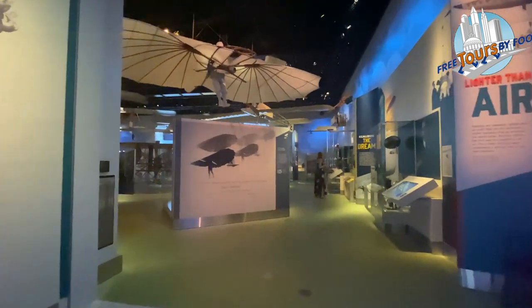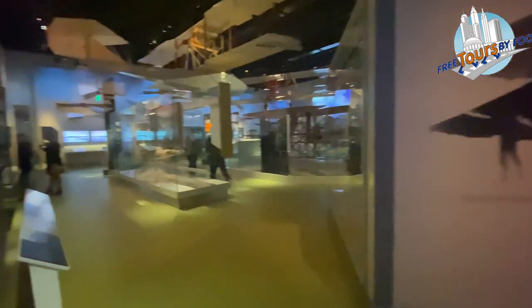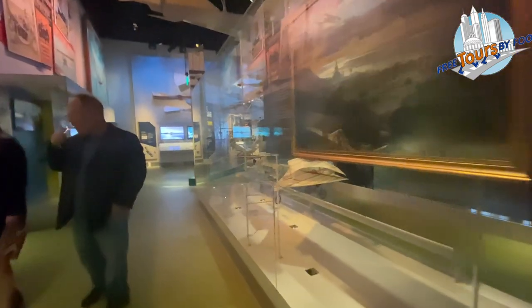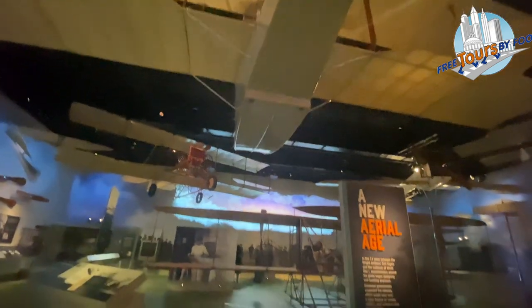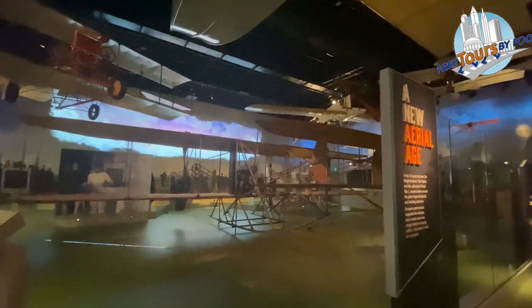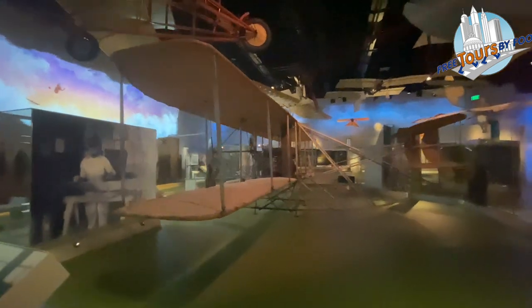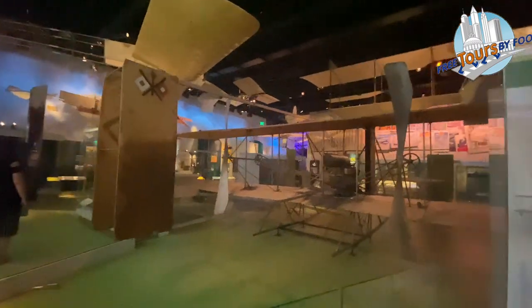The early flight exhibit focuses on the time period between the first flights of the Wright brothers in 1903 and the outbreak of World War I in 1914. Airplanes grew from a dream to a reality. The centerpiece of this exhibit room is the 1909 Wright Military Flyer. It is the world's first military airplane. Wilbur Wright taught the first three American military aviators to fly in this airplane at nearby College Park, Maryland.